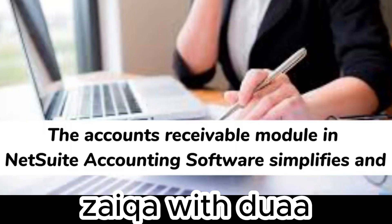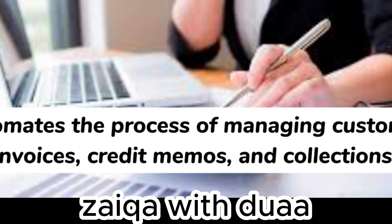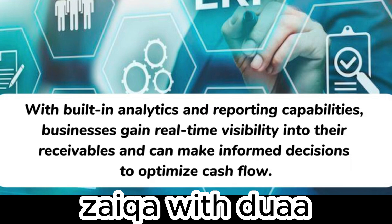The accounts receivable module in NetSuite accounting software simplifies and automates the process of managing customer invoices, credit memos, and collections. It allows businesses to set up customized payment terms, automate invoice generation, and track customer payments. With built-in analytics and reporting capabilities, businesses gain real-time visibility into their receivables and can make informed decisions to optimize cash flow.